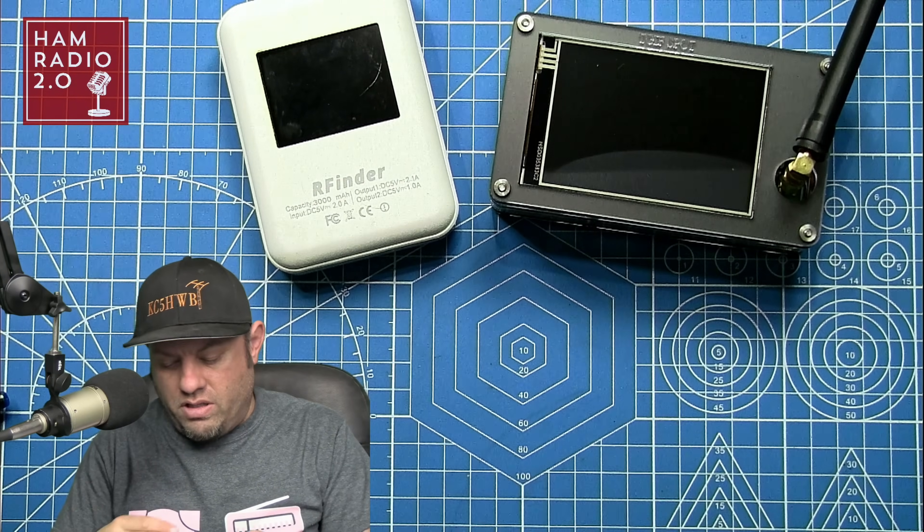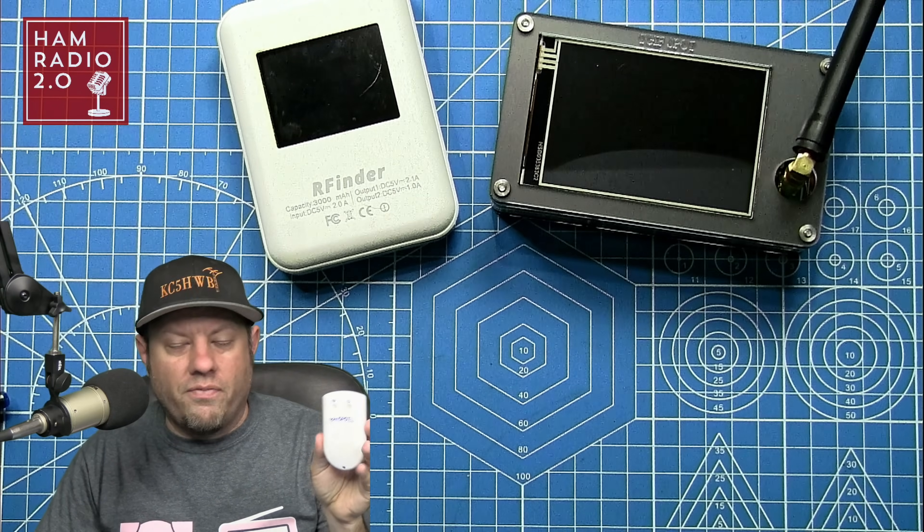The first one I want to talk about is the Shark RF Open Spot 3. The great thing about this hotspot is that at the time of this recording, it is the only one that will transcode D-Star. The other two hotspots we're going to talk about today run on Pi-Star, and I'm going to explain the differences. This one is made by a company called Shark RF — the company name is Shark RF, the device name is Open Spot. This is an Open Spot 3, meaning it's the third one.